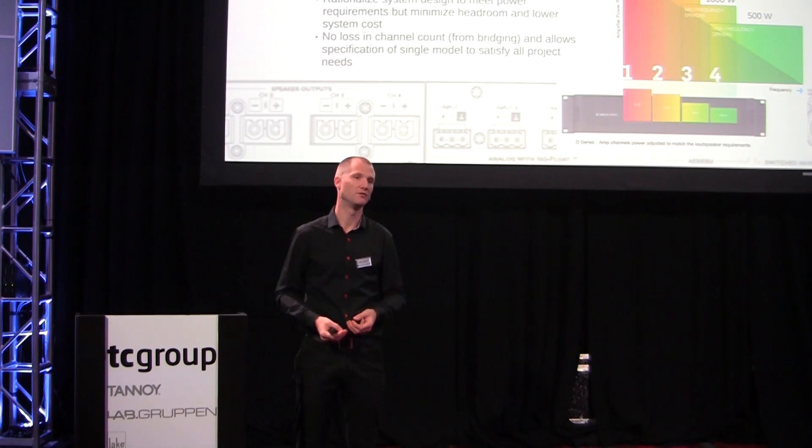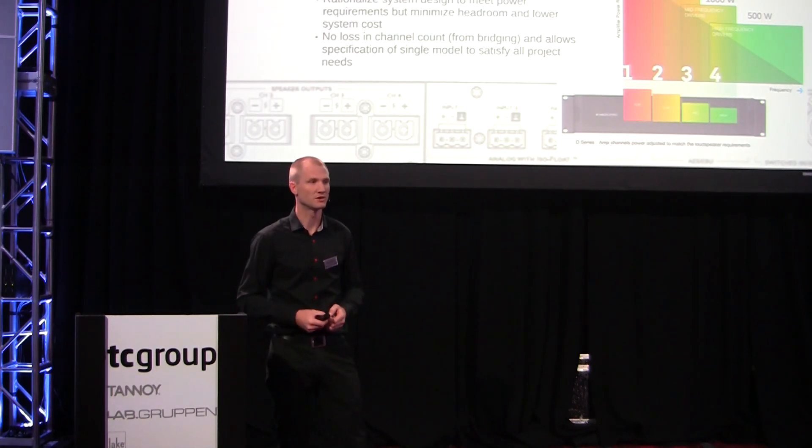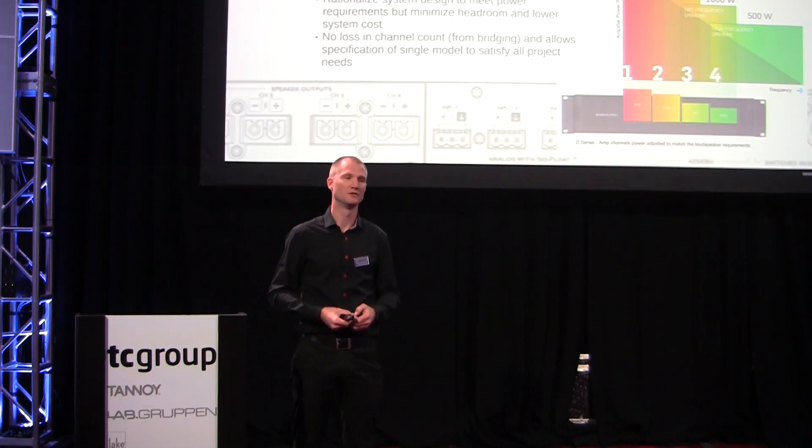And still have enough available power to share between the other channels. We've done some case studies where we can prove a system cost reduction of 20 to 30% just by utilizing the rational power management.